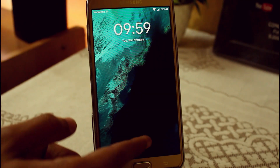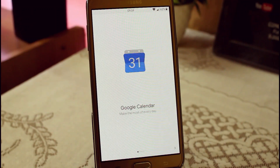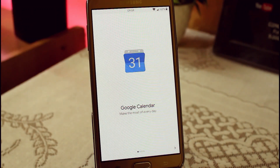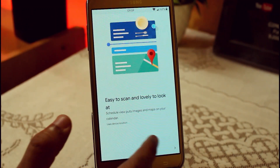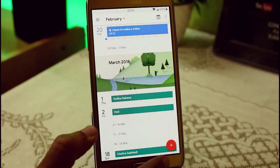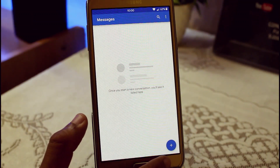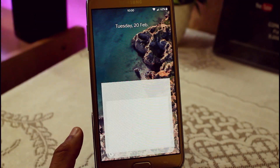This ROM is based on the A-series 2016 Nougat and it has the latest Android security patch, which is August 2017 as mentioned by the developer. It is powered by the latest Infinity kernel, which is really famous for performance and battery in G7 devices.